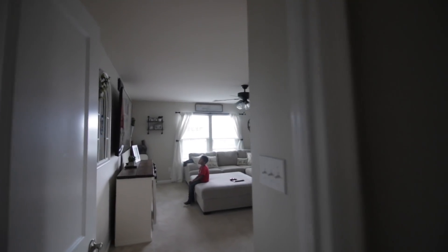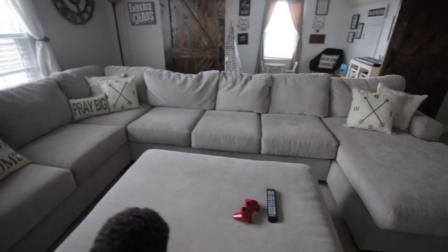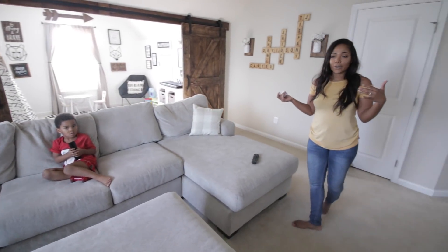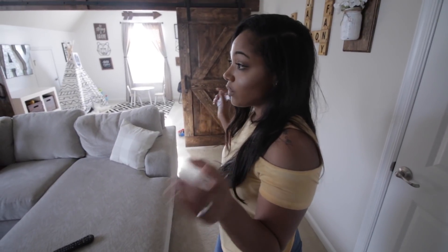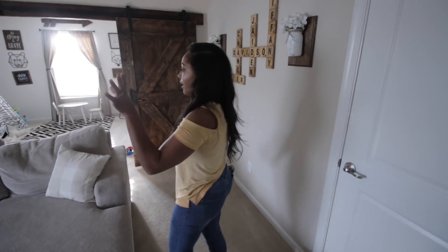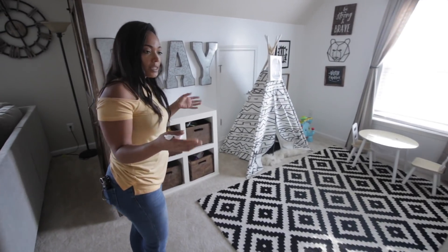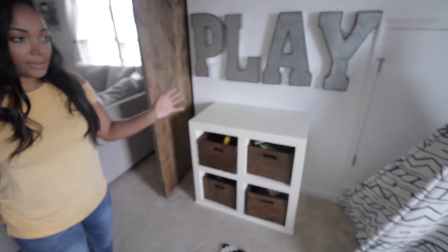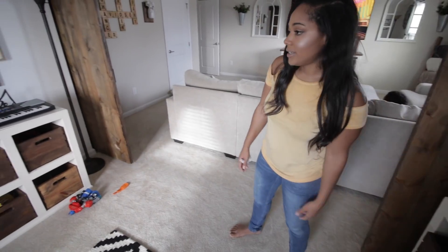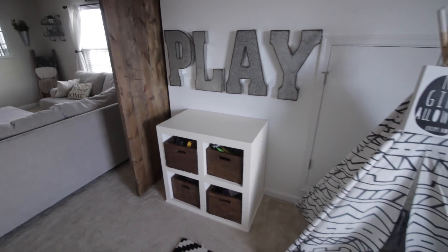This is our TV room slash media room. The front part is where we watch TV — mainly the kids watch TV in here. It's a farmhouse theme in here and we have a video on this room if you want to know exactly where we got everything. A lot of stuff TJ made, like the barn doors, the TV stand, and the toy boxes. Then we come into the play area — decorated like a little playroom with toys and these little doors are our attic storage areas.